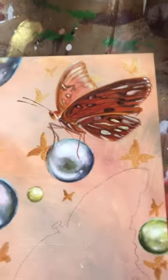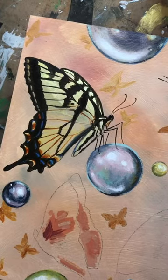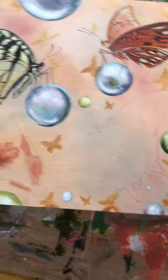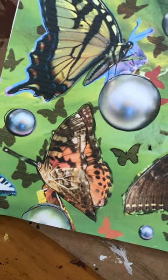Just a quick update — working on pearls and butterflies again today. Added this tiger tail and worked on the pearls a little bit, and I'm probably going to go with this painted lady butterfly next.